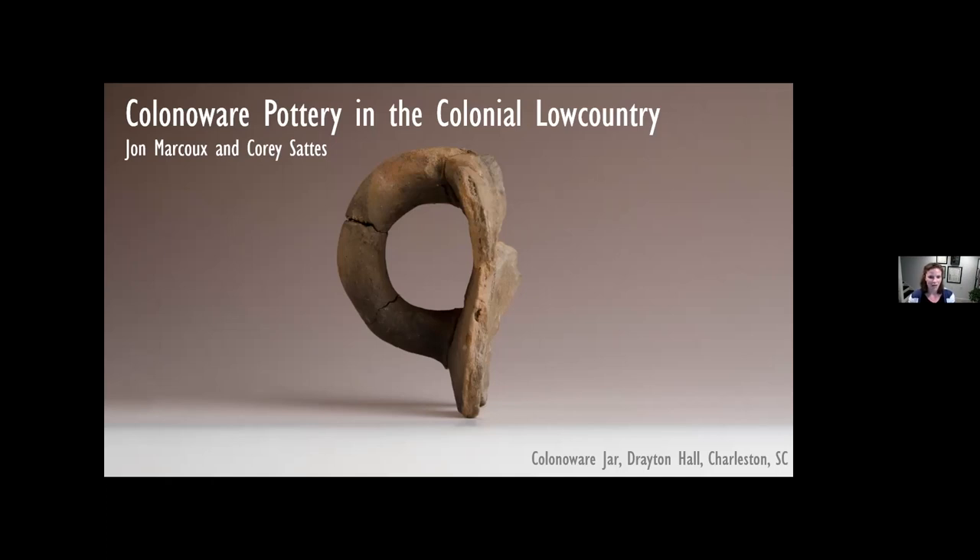I work with the legacy collection at Drayton Hall, and that's really where I began my education on Colono Ware. Right off the bat, I was struck by the expansive spectrum of different forms, surface treatments, and decorations, all from just one excavation project at Drayton Hall. When I began working with John and reaching out to other institutions and researchers, I realized that that kind of diversity was not just at Drayton Hall — it was everywhere.